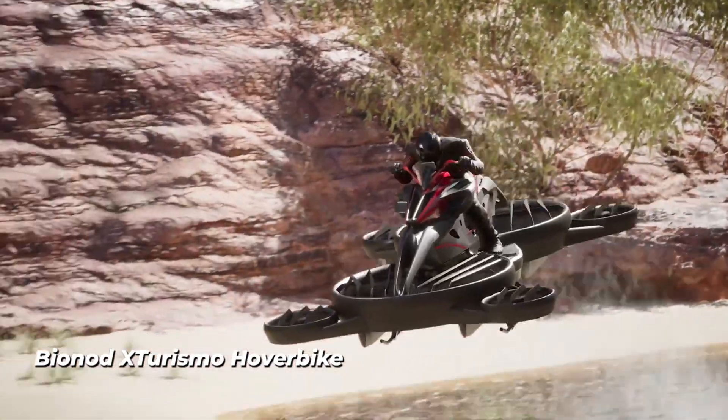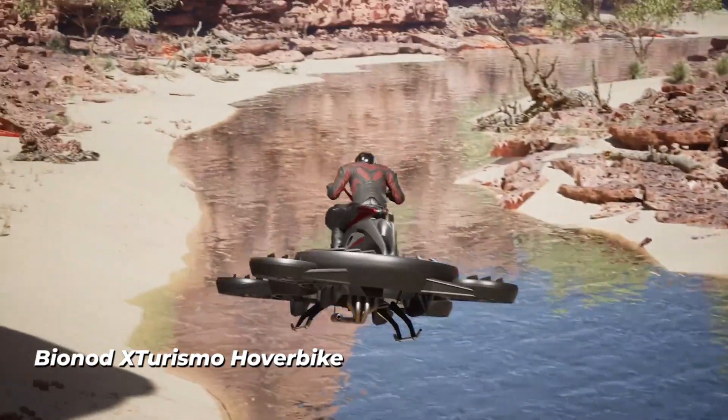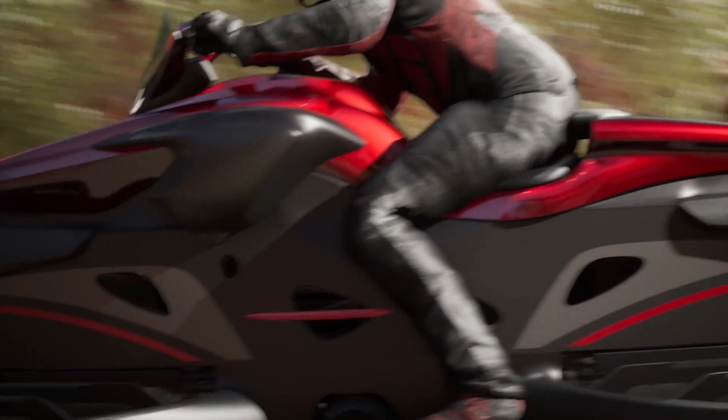The Baino X Turismo Hoverbike looks like a combination of a motorcycle and a helicopter. Thanks to its four propellers, this vehicle rises in the air and can move quickly at low altitudes.